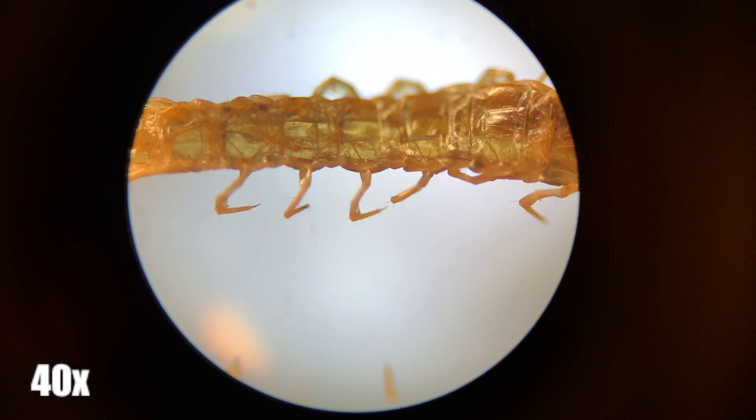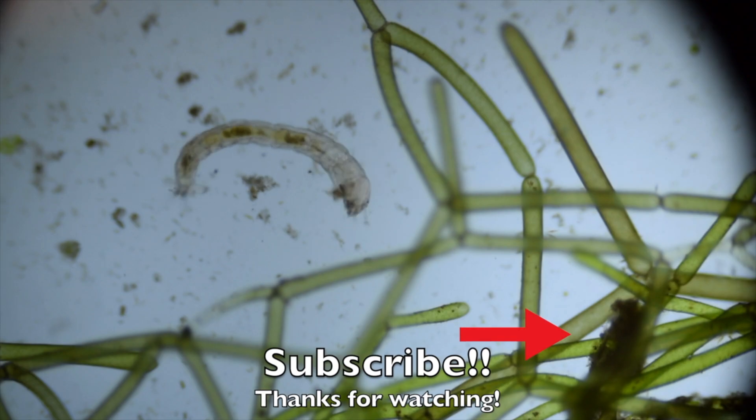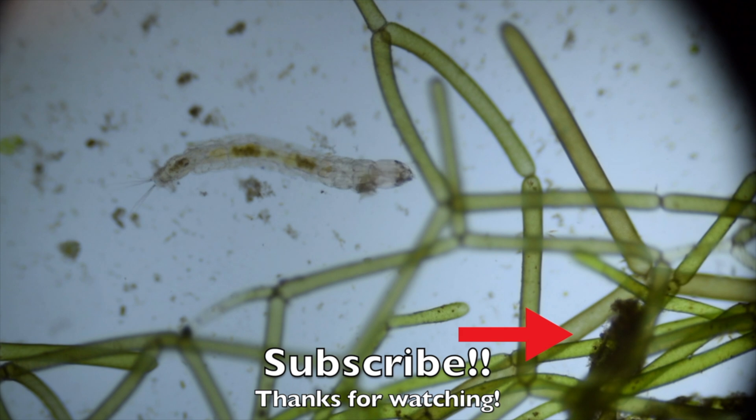I hope you enjoyed this video, and if you did please like and subscribe and let me know what you want to see next. Thank you.